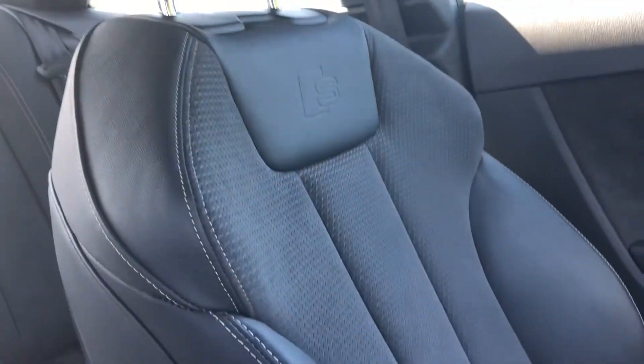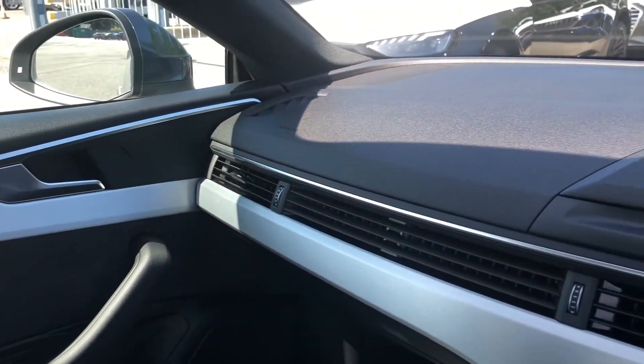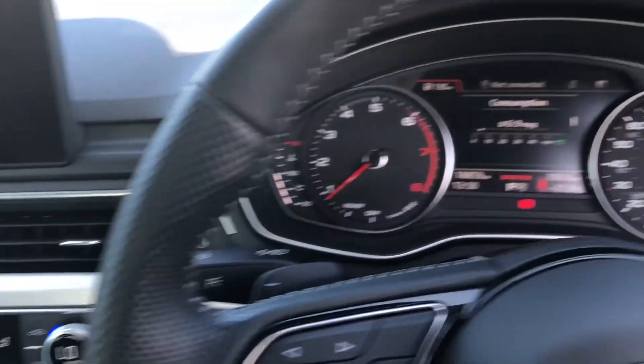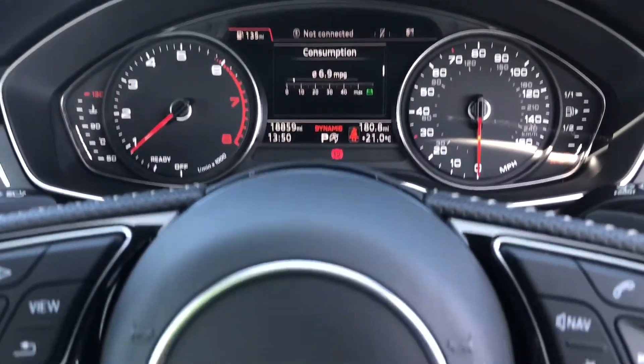There are also electrically adjustable leather and Alcantara upholstered front sport seats, which are really comfortable and supportive, especially on long journeys, while the matte brushed aluminium inlays really uplift the interior ambience. Overall, this is a really impressive interior, blending high quality materials and build quality with some great technology.